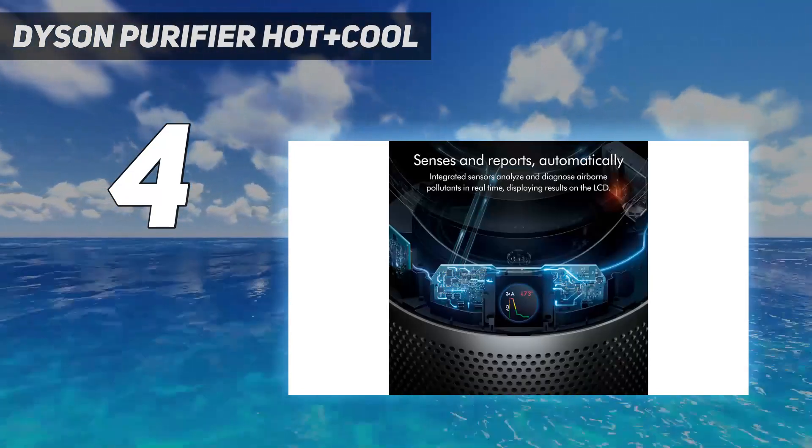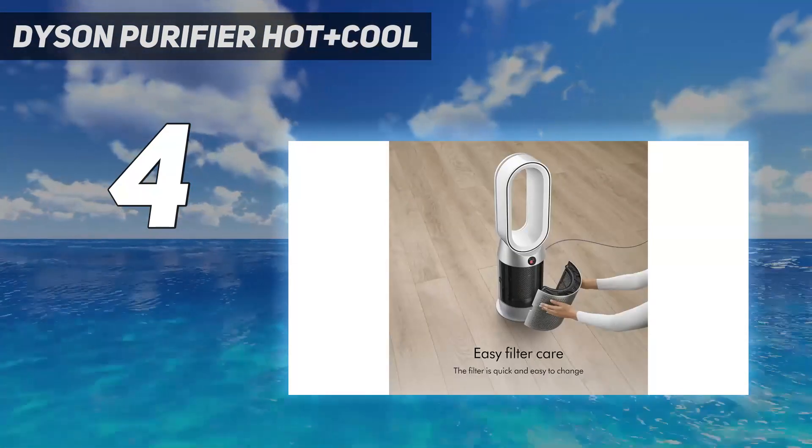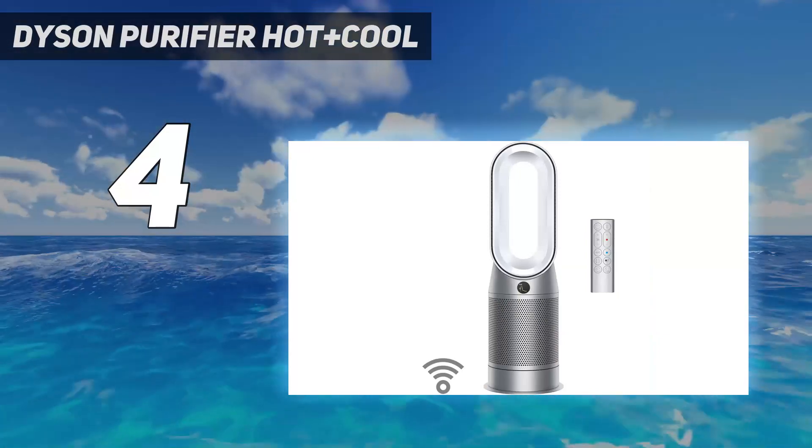You can even monitor your air quality and control it from your phone with the My Dyson app. While pricey, it's the most versatile buy on our list.